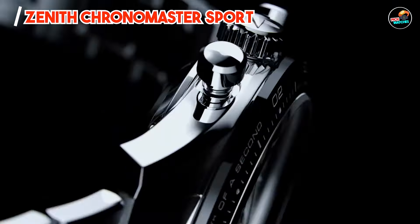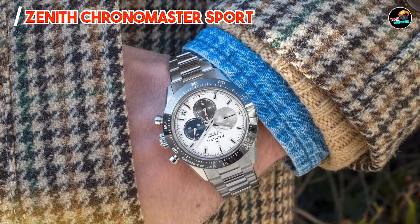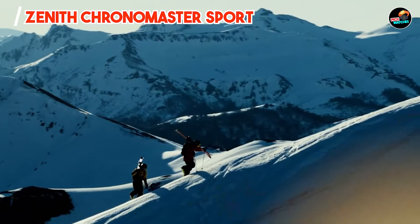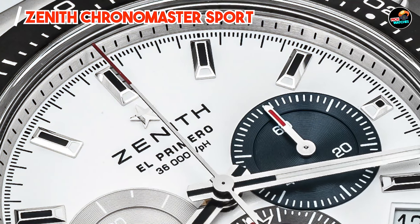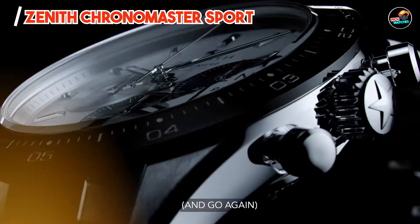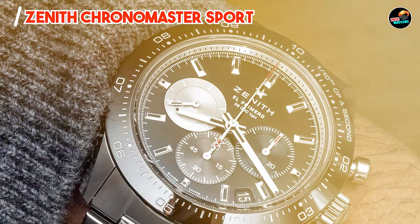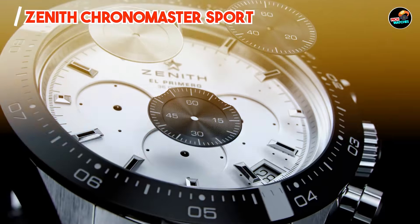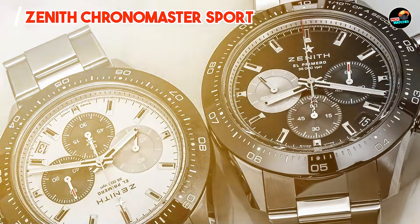Benefits and usage: The Zenith Chronomaster Sport appeals to individuals seeking a robust yet refined chronograph for active lifestyles. Its sporty design elements and advanced chronograph functions make it suitable for timing sports events or everyday use. The ergonomic design ensures comfort and functionality in diverse environments. With its 41mm case diameter and approximately 13.6mm thickness, the Chronomaster Sport provides a substantial presence on the wrist. The integrated stainless steel bracelet or rubber strap options offer versatility and comfort, adapting to different activities. Its automatic movement and screw-down crown enhance ease of use and reliability.